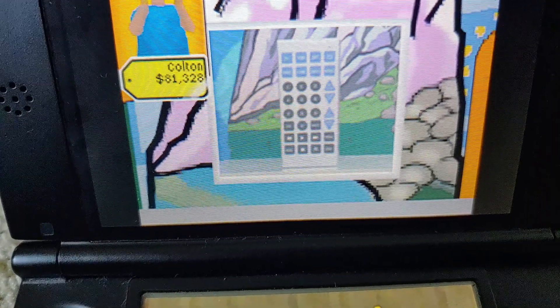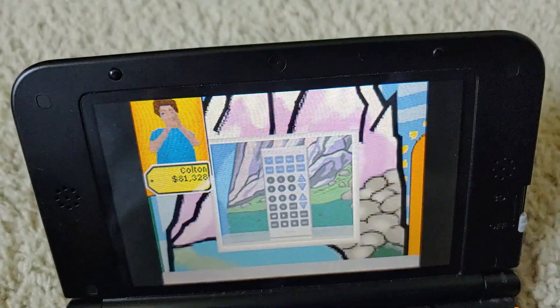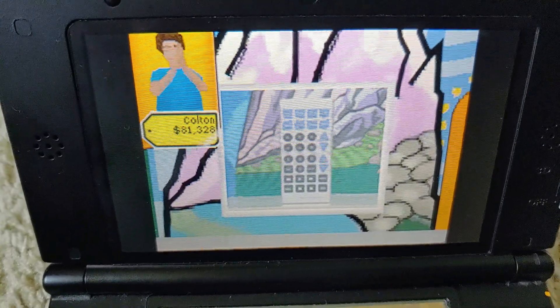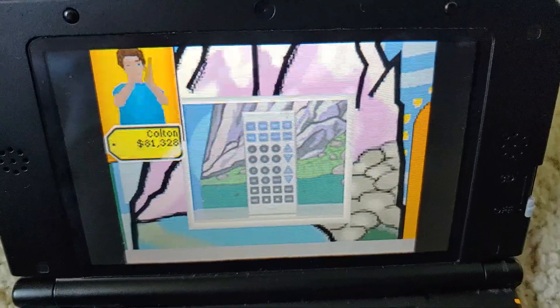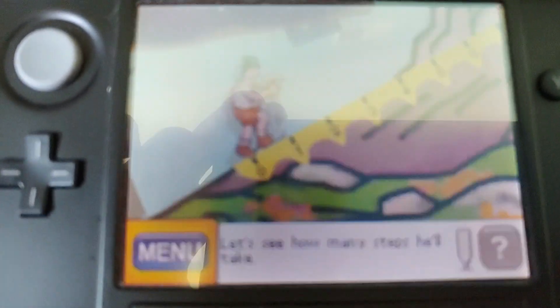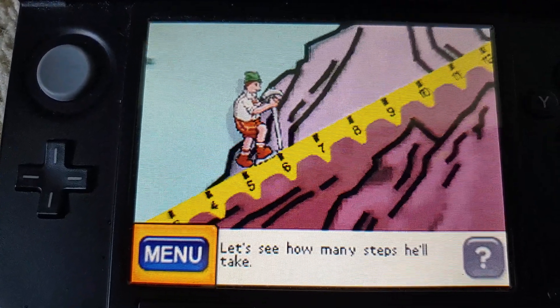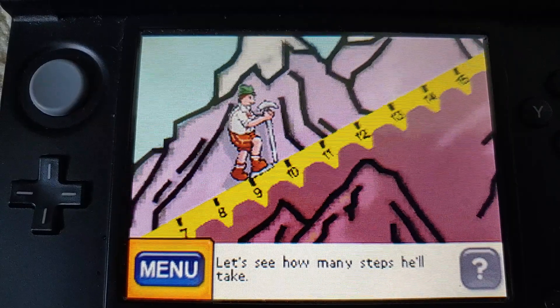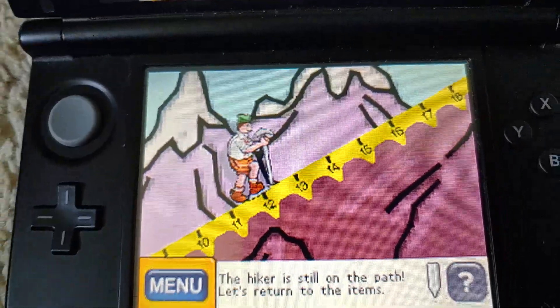Giant buttons and extra-large size of this remote make it easy to use and hard to lose. Tell me what you think is the price of this item. I think it costs probably $13 or something. Let's see how many steps he'll take. The hiker's still on the path. Let's return to the item.